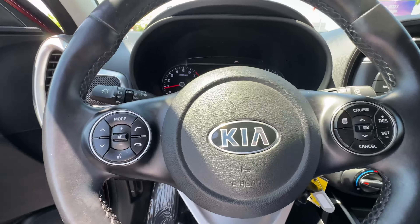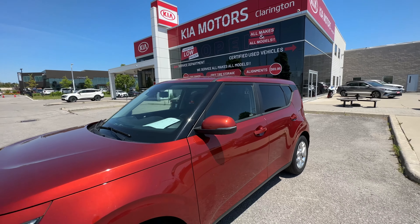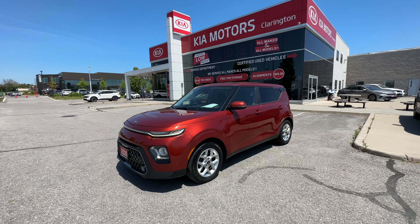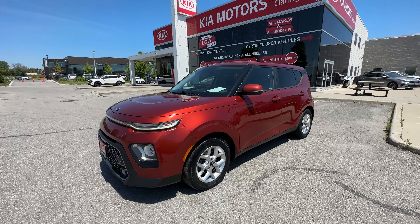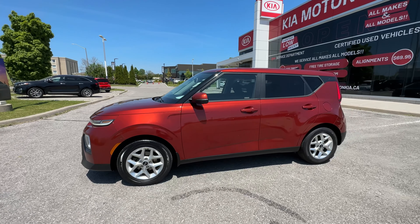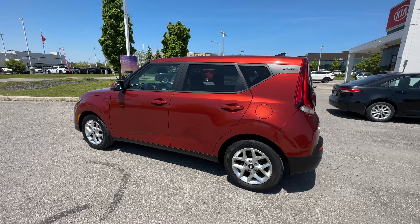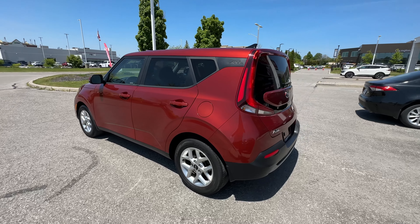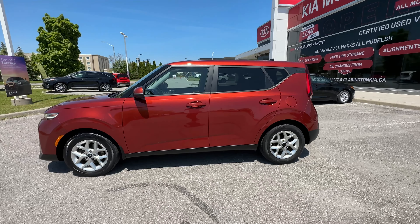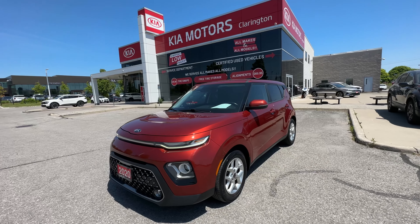There are two ways to buy this beautiful Kia. You can visit us here in Bowmanville at our store where our sales team is ready to put you behind the wheel, or you can buy entirely online. We offer delivery to residents in Ontario — we'll review all the details, confirm your options, and have the vehicle delivered to your door just like Amazon Prime. It's your experience, your way at Clarington Kia. Thank you for watching and congrats to whoever purchases this beautiful Soul!